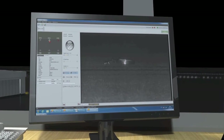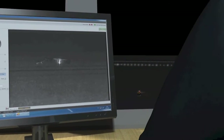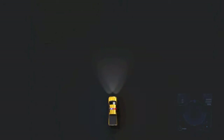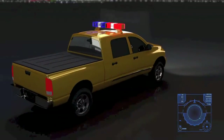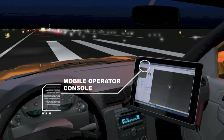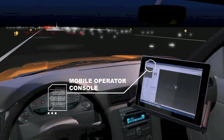The operator can investigate the object using the detection unit's camera and decide if action is required. Clearing the object from the field has never been so efficient — the operations vehicle can independently locate the object using a mobile operator console.